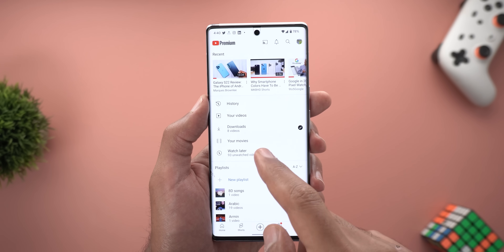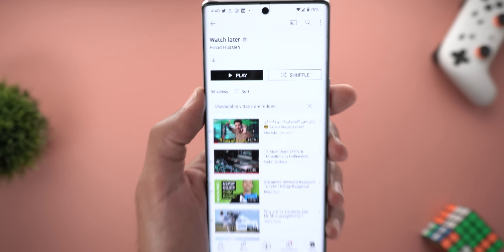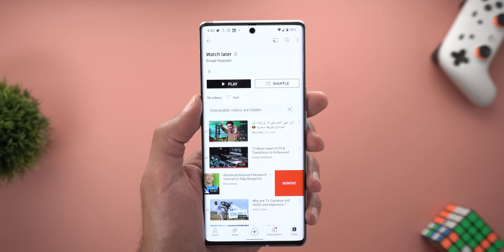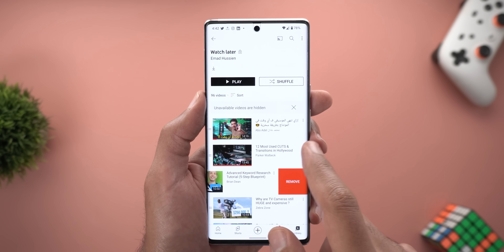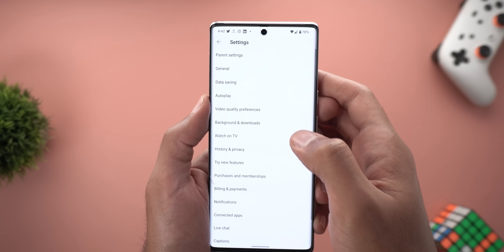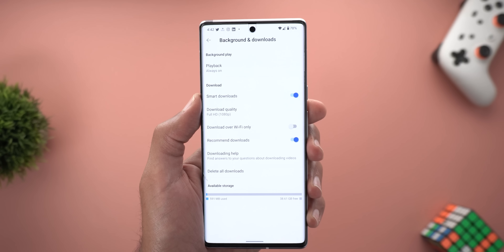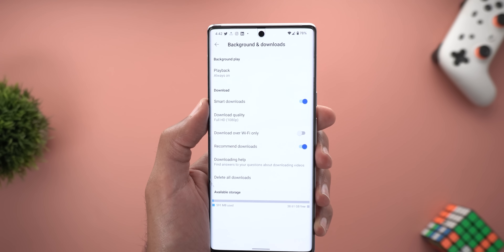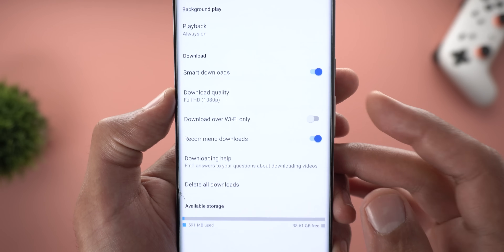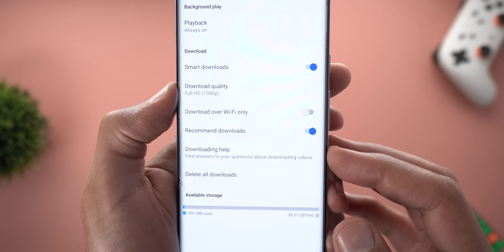The Watch Later page also got visual tweaks: bigger Play and Shuffle buttons, and the Download button is now at the top left corner. You can use the same left-swipe gesture to remove videos here too. Change number three is the addition of Smart Downloads for YouTube Premium subscribers. In Settings > Background and Downloads, a new Smart Downloads toggle automatically downloads videos in case you go offline. You can customize download quality, set it to Wi-Fi only, enable app-recommended downloads, and check the downloading help section.